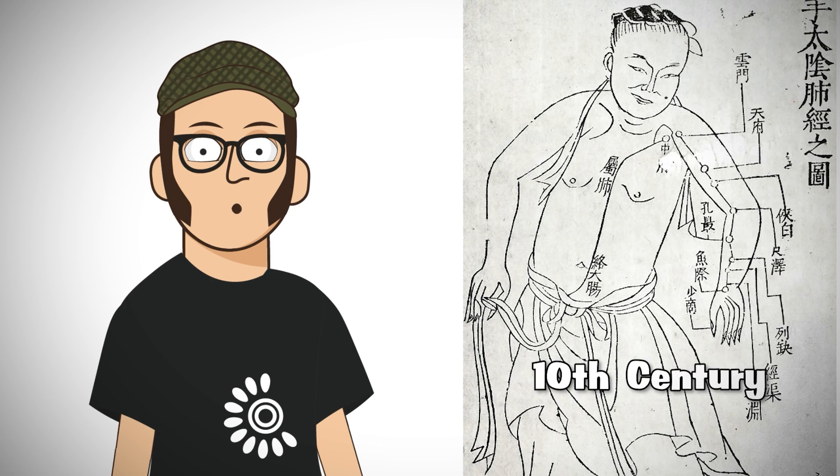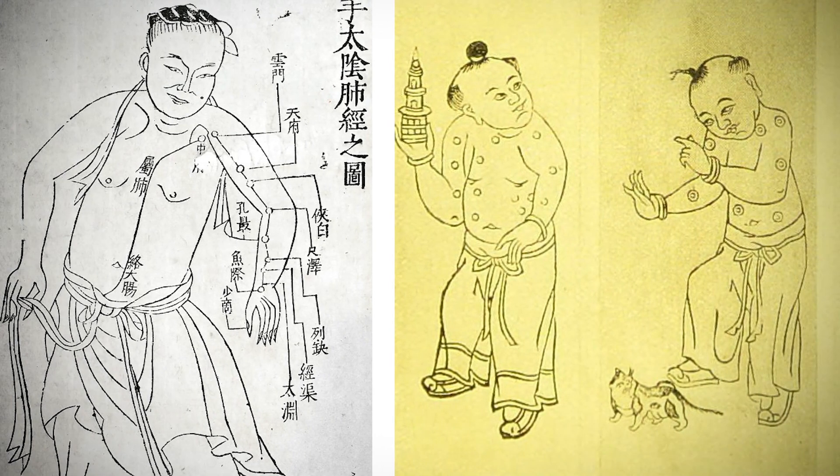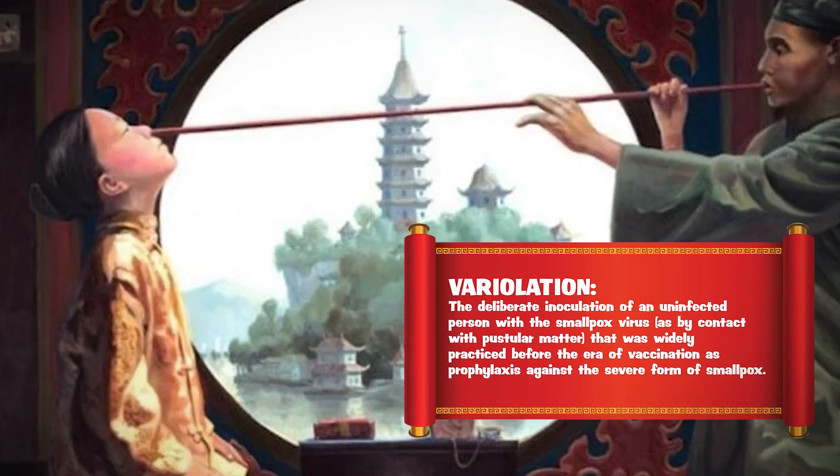The history of vaccines begins in 10th century China, where early attempts at smallpox prevention involved a practice called variolation. In this case, scabs were taken from the skin of smallpox victims, then they were dried and ground and inhaled.